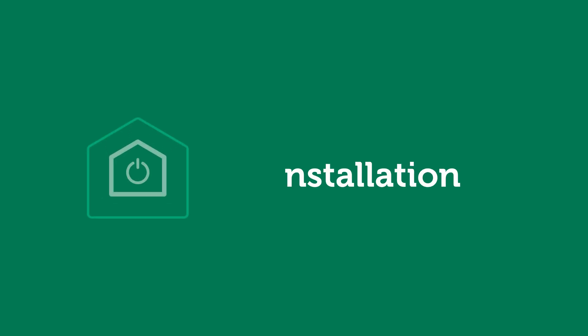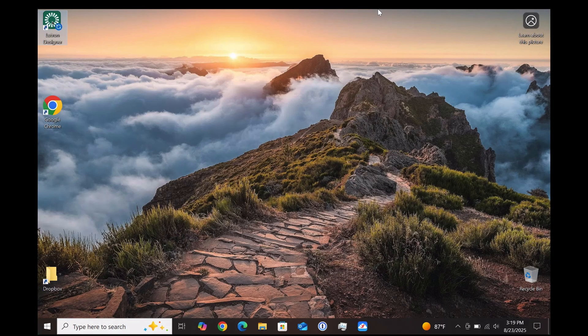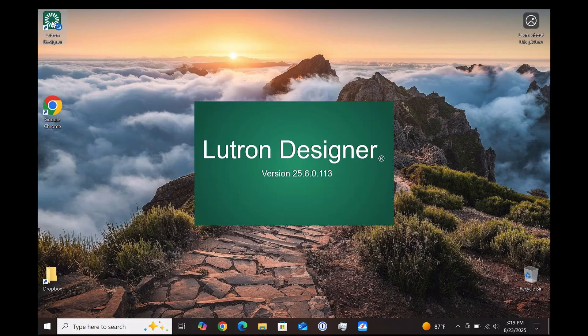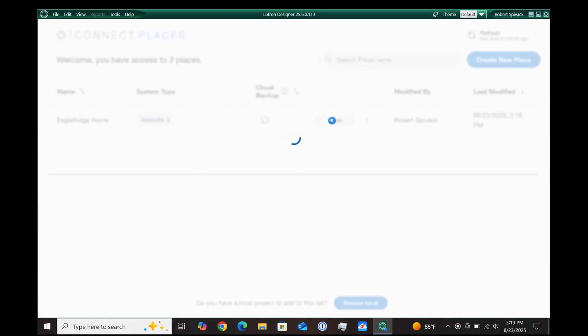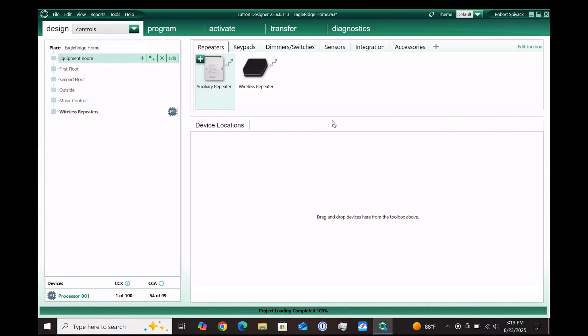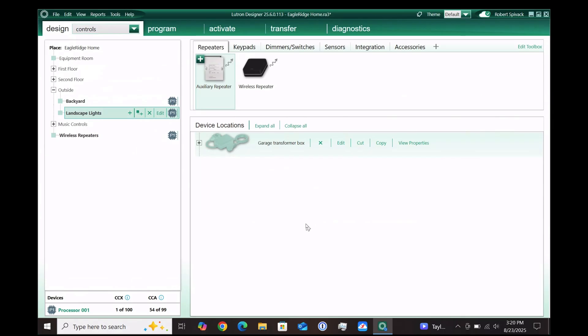With RA 3 you'll need the Lutron Designer software on Windows plus an RA 3 authorized login. Running the Lutron Designer Windows program brings up the primary interface for designing and configuring the Lutron RA 3 lighting control system. I'm loading a saved project configuration — it's stored in the Lutron cloud so it gets synchronized between the cloud and the local program, providing a cloud copy for backup and restore. Once loaded, the program is divided into major sections with tabs across the top. I'll show you the design area for adding and configuring a new device, then activate and transfer to get that device running.